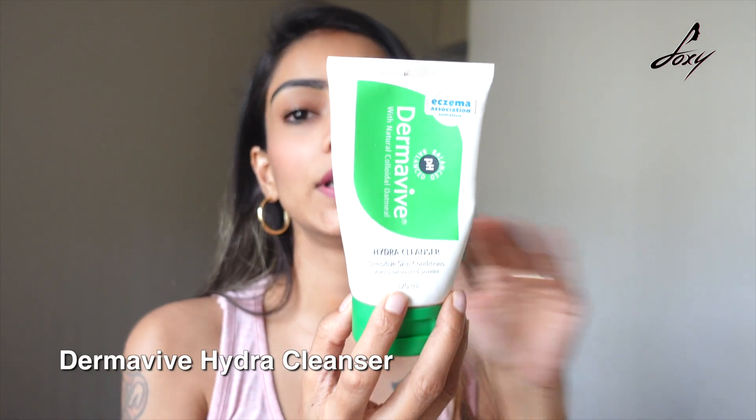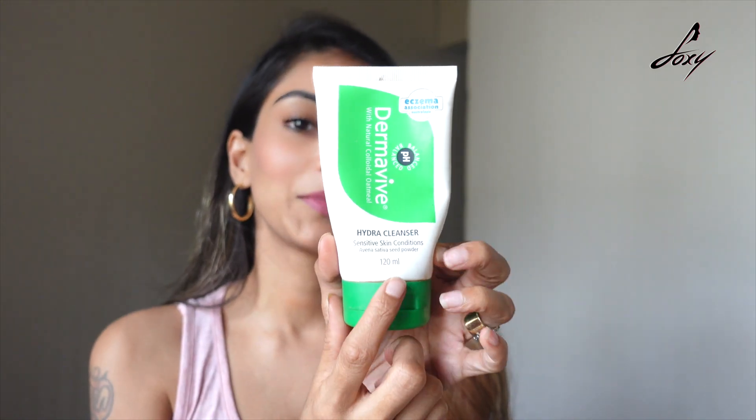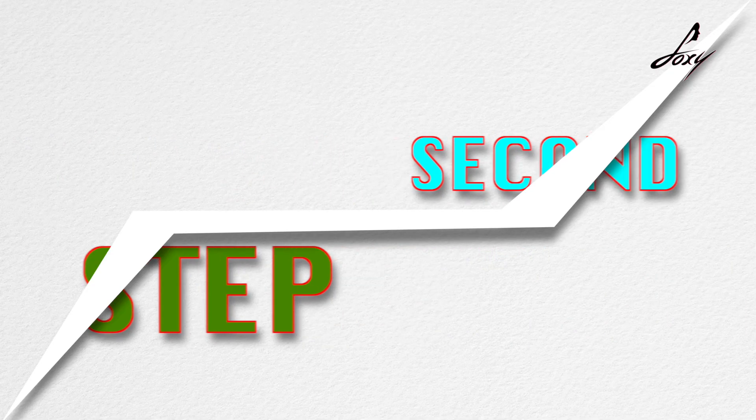Use a balanced cleanser. I would recommend this Derma Wipe cleanser — I've been using it for a while and it's really good. Opt for a cleanser that has no fragrance and doesn't lather too much. I think this will work really well for people who have combination skin.